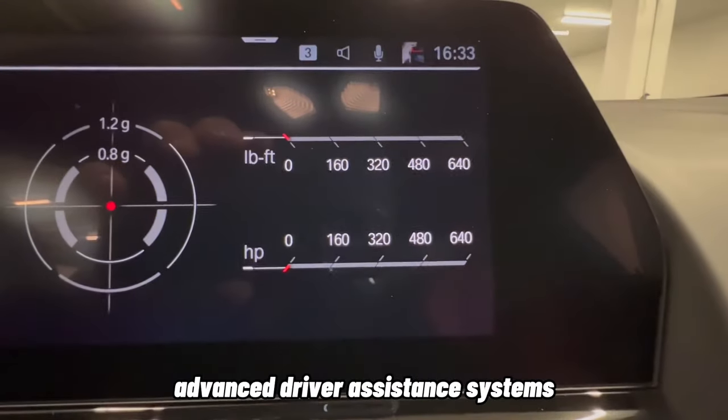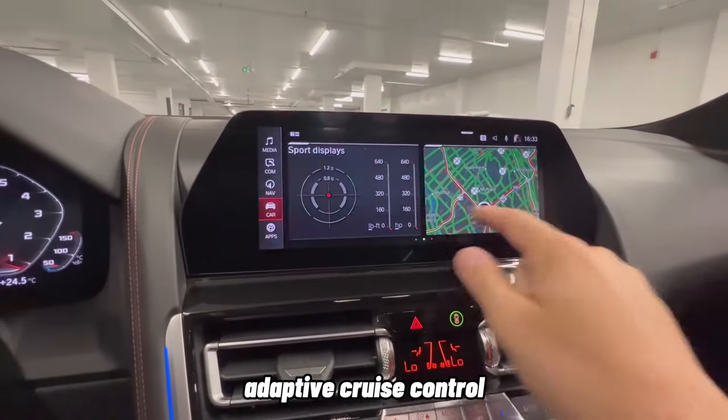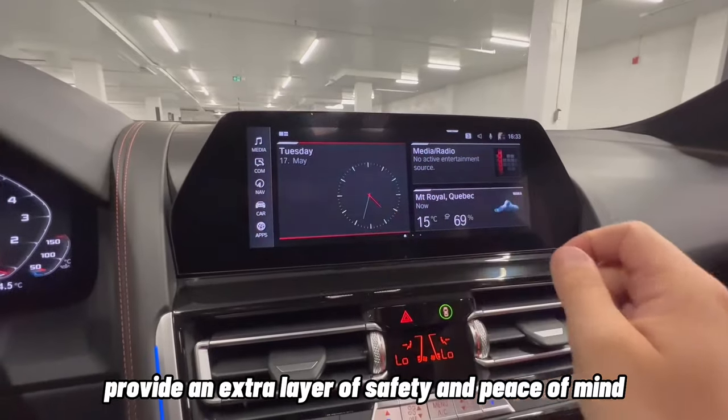Advanced driver assistance systems, including lane-keeping assist, adaptive cruise control, and parking assistance, provide an extra layer of safety and peace of mind.